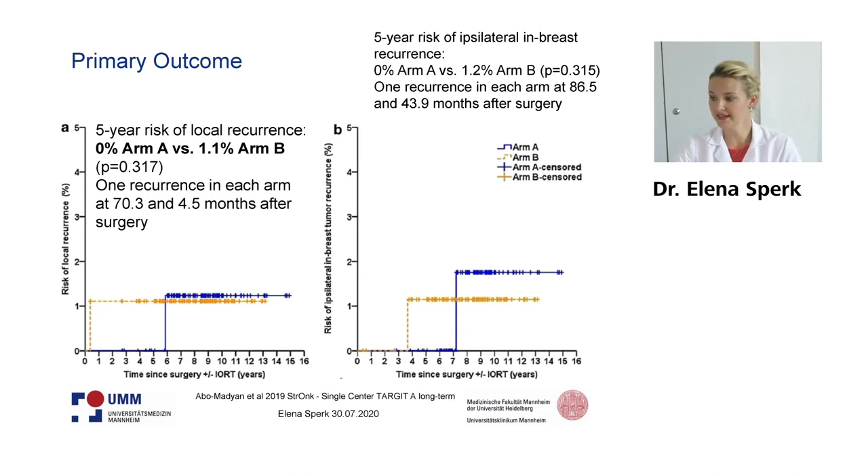On the right side, you may find the risk of ipsilateral in-breast tumors. This was again 0% for arm A after five years and 1.2% in arm B. Again, the same effect — one recurrence in each arm, but the one in arm A occurred much later, so it is not reflected in the five-year risk rate.